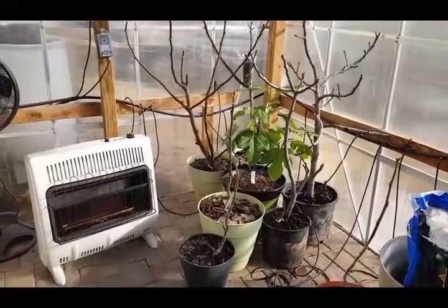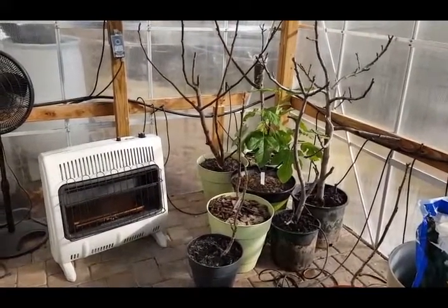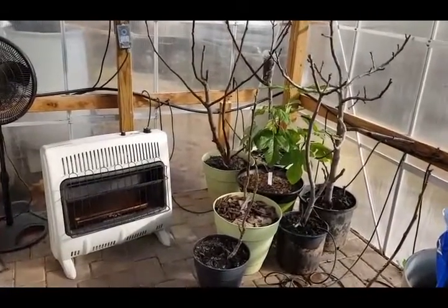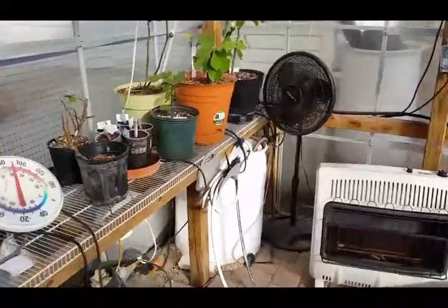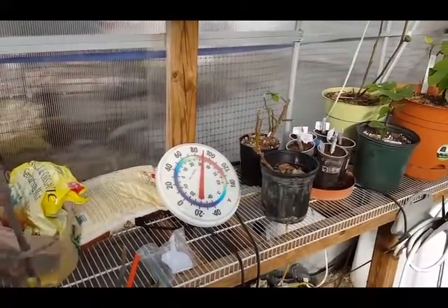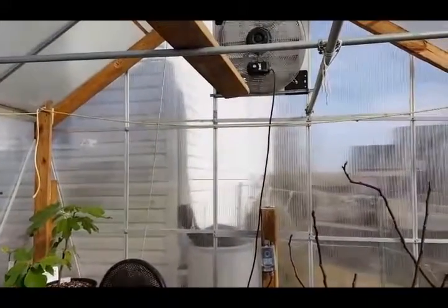The heater's been working out real well. It actually keeps it warmer in here than I would have liked — not because it's bad for the figs, but it's bad for my wallet. It's going to use more gas than I thought. We're waiting to see the first bill, but it's warm enough in here today. Even with the vents open and the door open, it's still staying at 90 in here. You can hear the fan coming on.